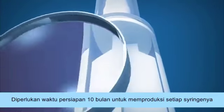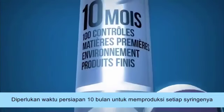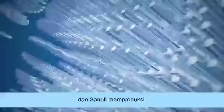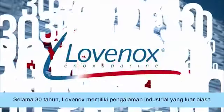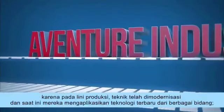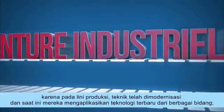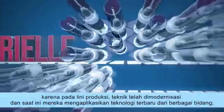It takes almost 10 months of preparation to produce a syringe. And syringes, Sanofi produces 2 million of them a day. In 30 years, Lovanox has had an extraordinary adventure — an industrial adventure — because on production lines, techniques have been modernized, and they now borrow advanced technologies from many fields.